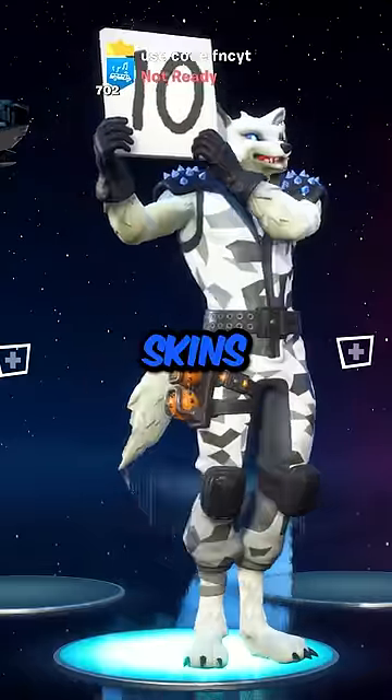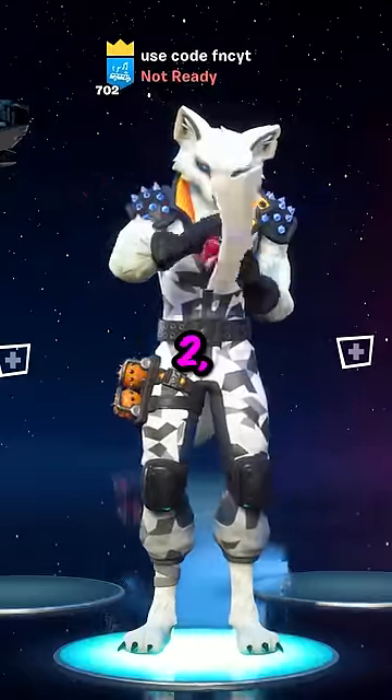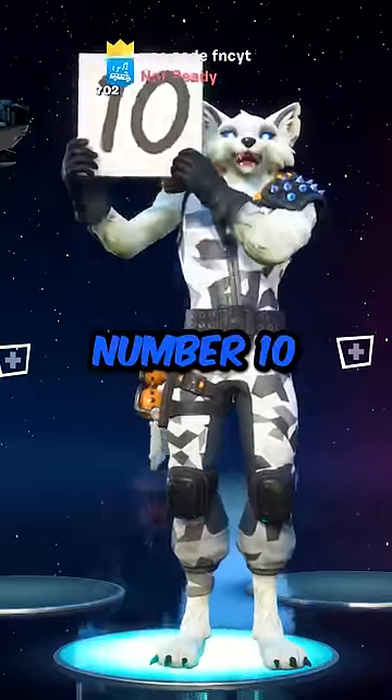Top 10 Most Expensive Fortnite Skins Ever Sold. If you want more than two, you gotta subscribe. Number 10,